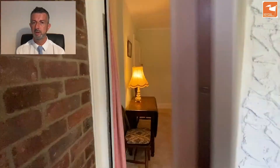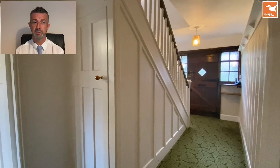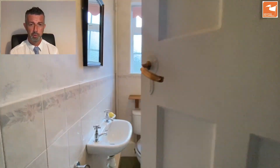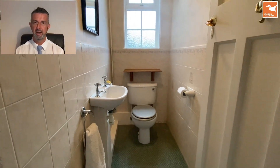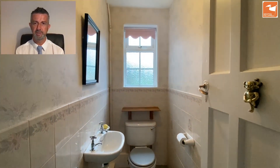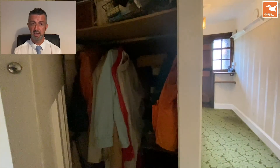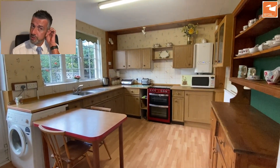Going back to the reception hall, there's a little cloakroom to the left-hand side. That door gives access into an understair storage cupboard which has lighting. I love all the wood panelling as well — and you probably just saw the imp there on the door, a lovely little feature. There's a two-piece white suite with a hand wash basin and low-level WC.